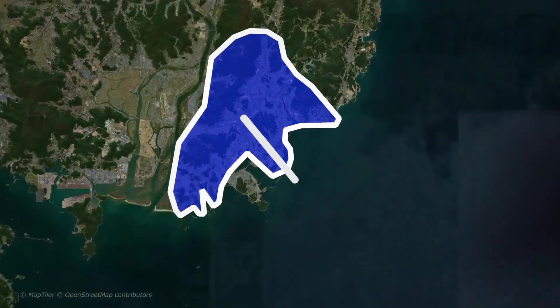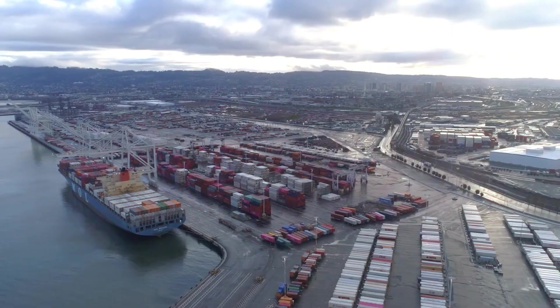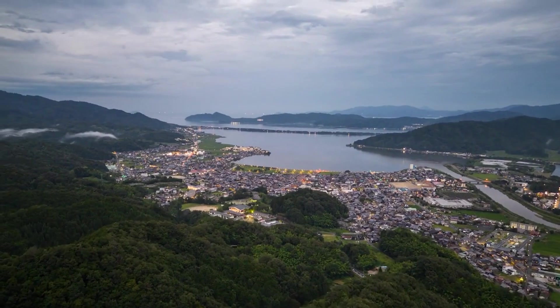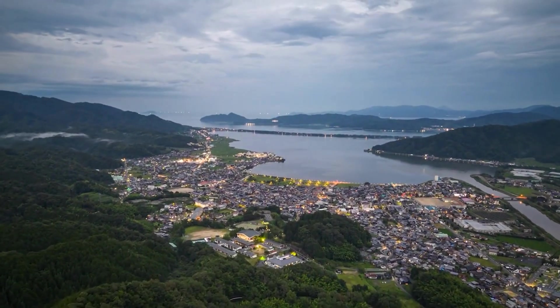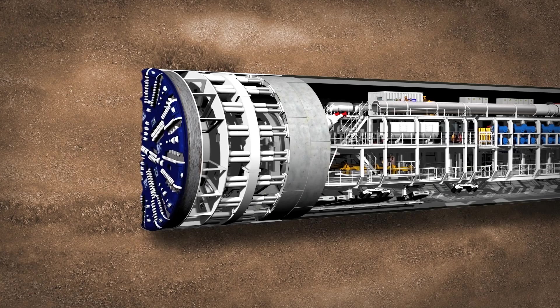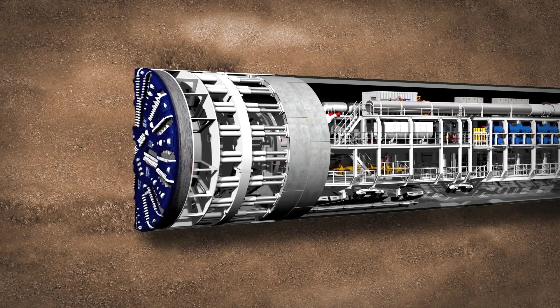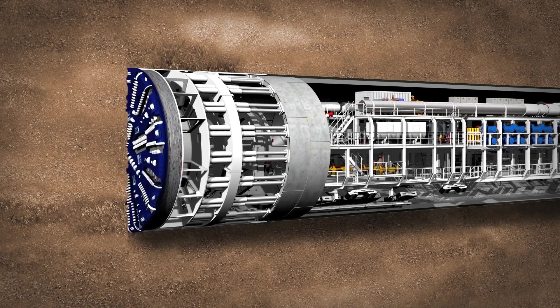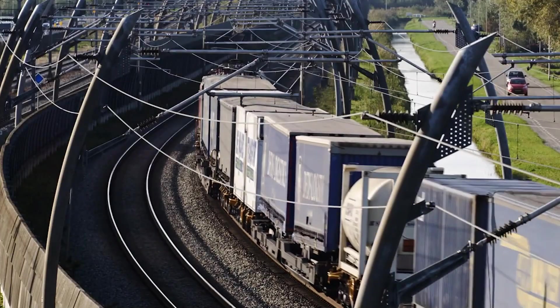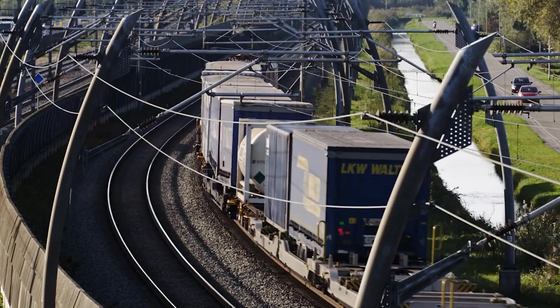This undersea marvel would span up to 231 kilometers, connecting South Korea's bustling port city of Busan to Japan's Kyushu region via the remote Tsushima Islands. With sections plunging up to 200 meters below sea level, this tunnel would require advanced boring machines to carve through complex seabed geology. The project promises to revolutionize travel and trade, moving millions of tons of cargo annually and cutting transit times drastically.